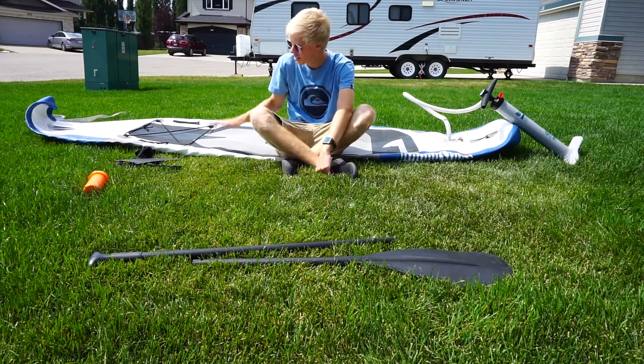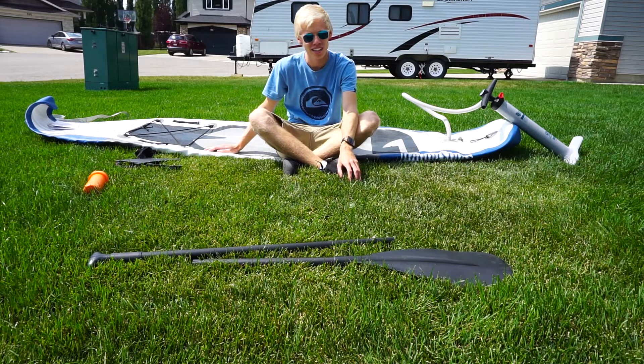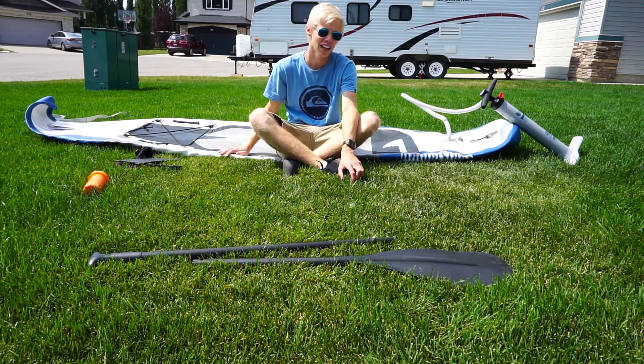If you haven't guessed already, this is an inflatable paddleboard and what I'm wanting to do is put it on the roof of project daily. But first we've got to get it inflated and ready.